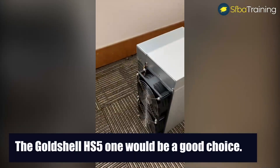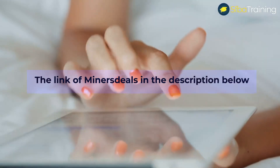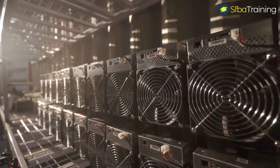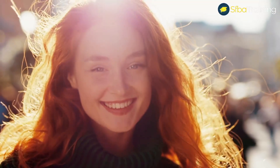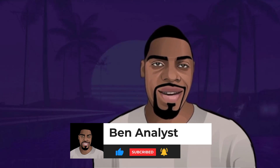GoldShell HS5 also comes with a six-month warranty. If you're looking to get into crypto mining, the GoldShell HS5 would be a good choice. I've placed a link for Miners Deals in the description below, which is one of the most reliable sources to buy crypto miners. Give us a thumbs up, leave your support in the comments, subscribe if you haven't, and click the notification button. Thank you and have a great day!